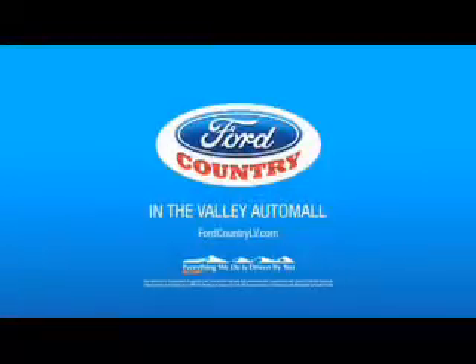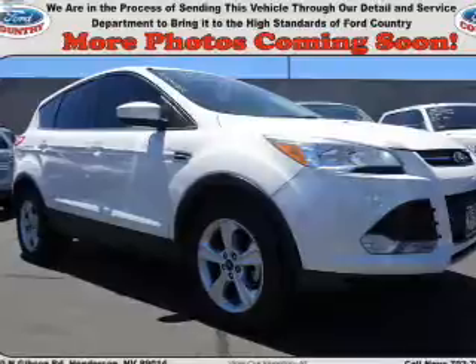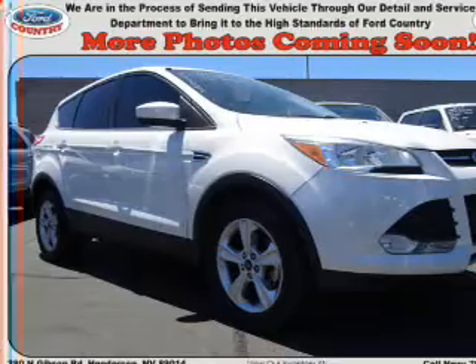Visit Ford Country in the Valley Auto Mall today. Presenting the 2013 Ford Escape. It's powered by front wheel drive, a 1.6 liter 4-cylinder engine, and a 6-speed automatic transmission.